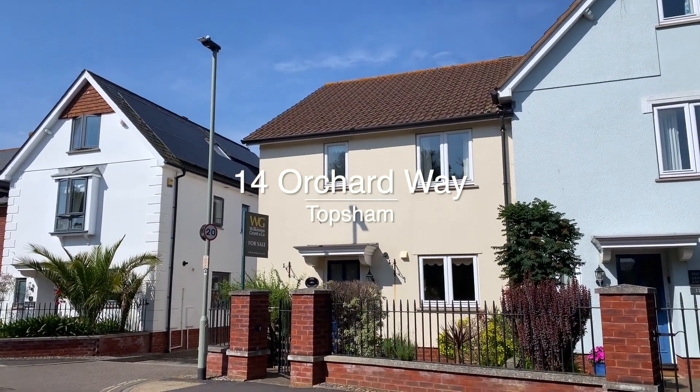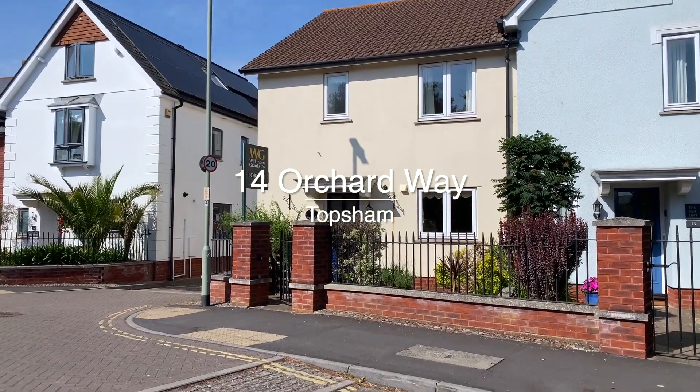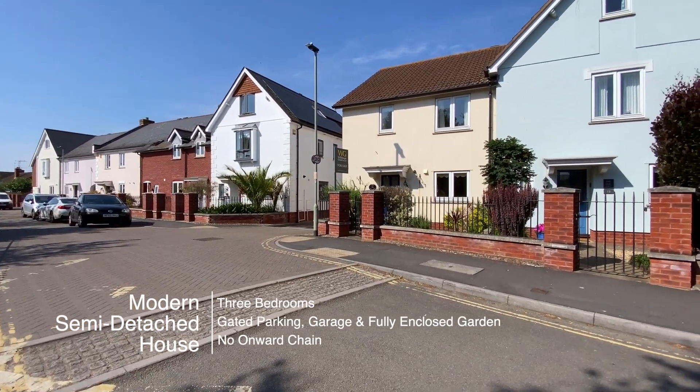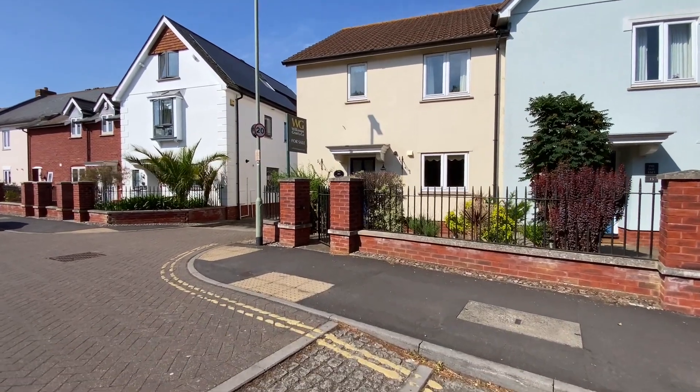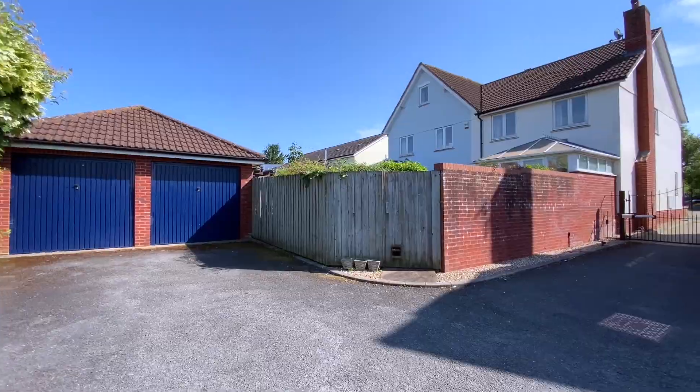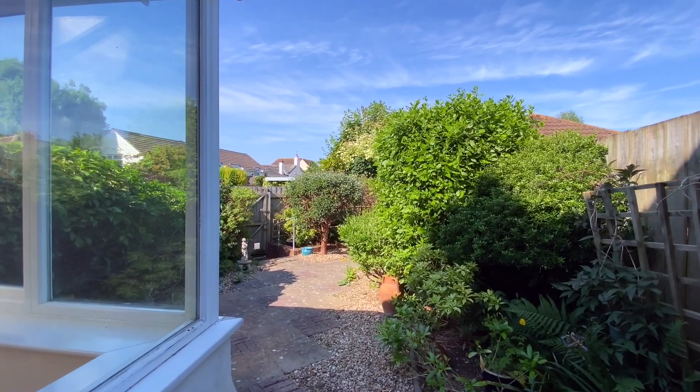Welcome to number 14 Orchard Way in Topsham, a modern semi-detached three-bedroom house situated in this highly convenient location with gated parking, a garage and a fully enclosed garden. This property is offered to the market with no onward chain.